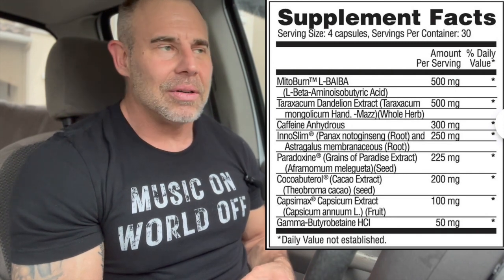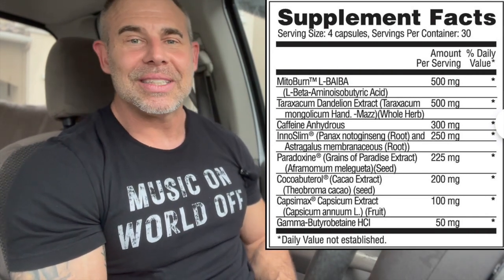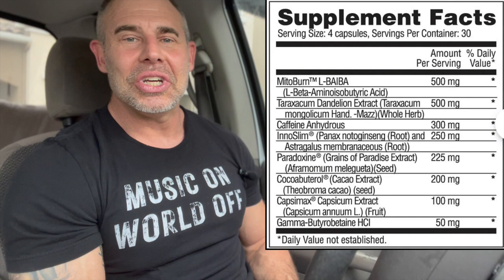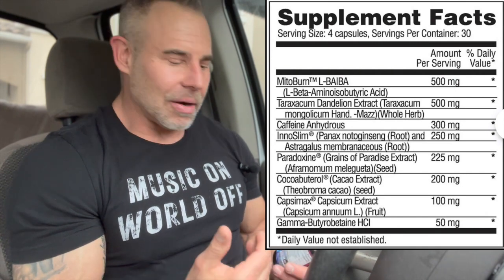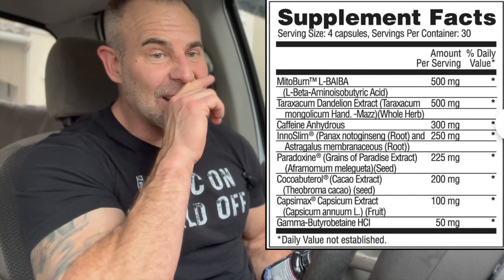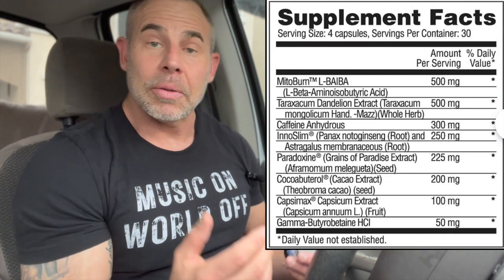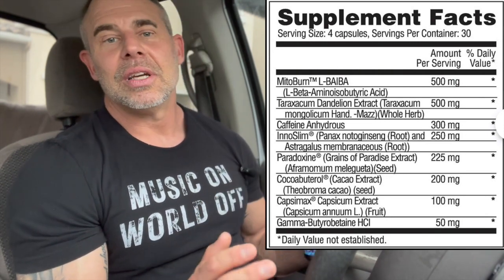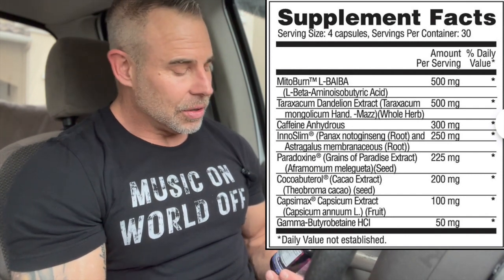I'm not entirely sure what inhibiting that intestinal glucose uptake accomplishes — it may help you not digest carbs as readily. If anyone knows, leave a comment below. This is all about community — we all have the same missions whether it's muscle, fat loss, or health, and all the help we can give each other is what we need.